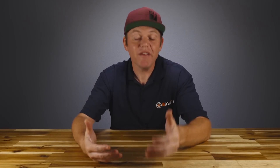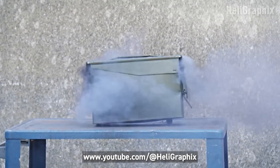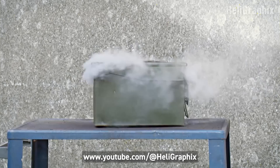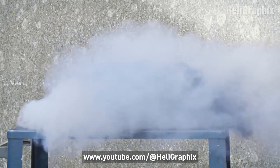A lot of people use ammo cans too, and I hear they work really well. I haven't personally tried them, but I've been told that as long as you ventilate them — because a lot of pressure builds up in the event of a lipo fire — they should be alright. Just keep in mind they get really hot, just like the BatSafe box, if there is a fire inside, so don't put it anywhere where that can be an issue.